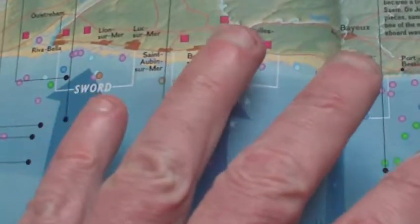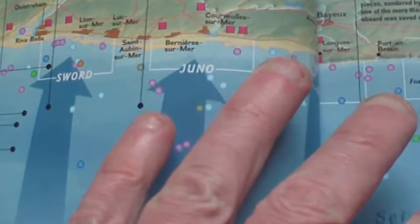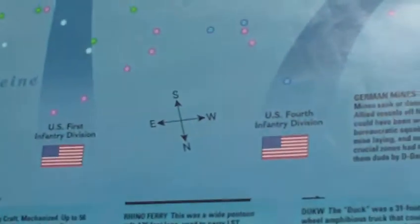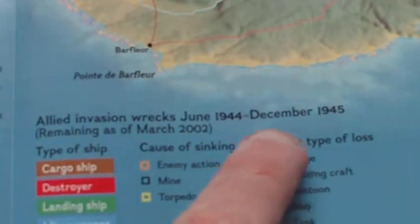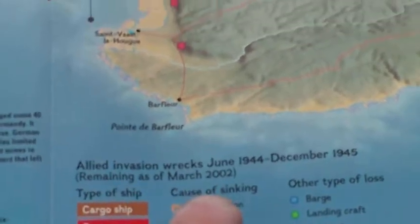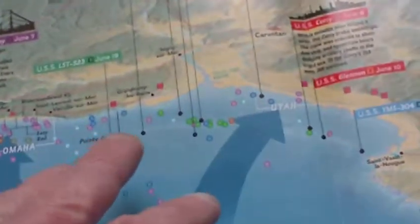This was a survey of Allied invasion wrecks from June 1944 to December 1945, remaining as of March 2002. So that's the most up-to-date survey of what's under the sea just off the D-Day beaches, making it invaluable to the D-Day historian.